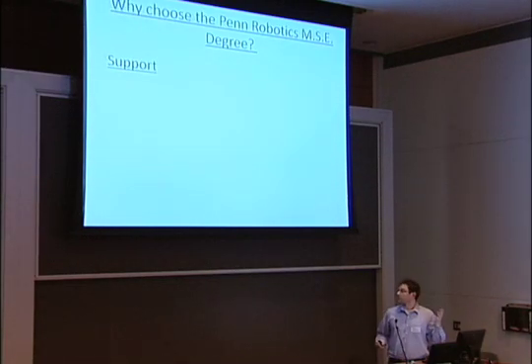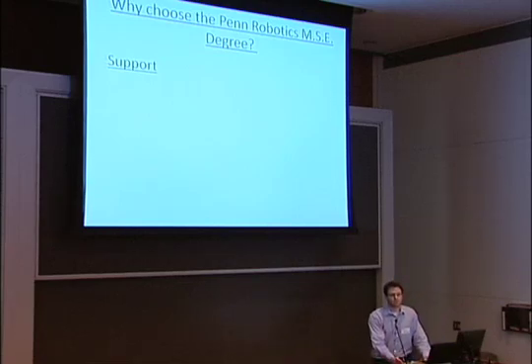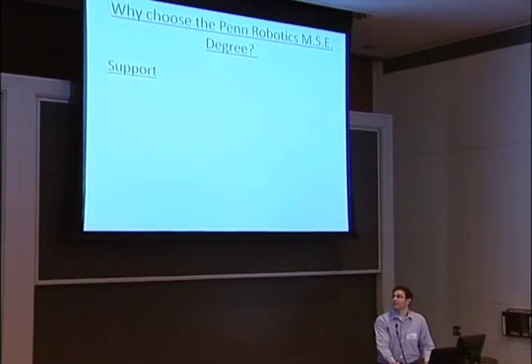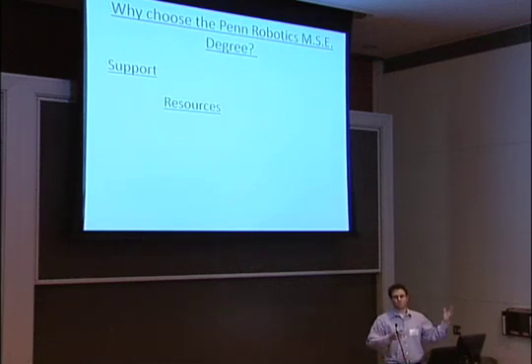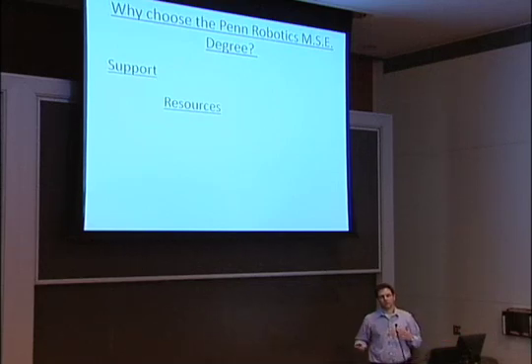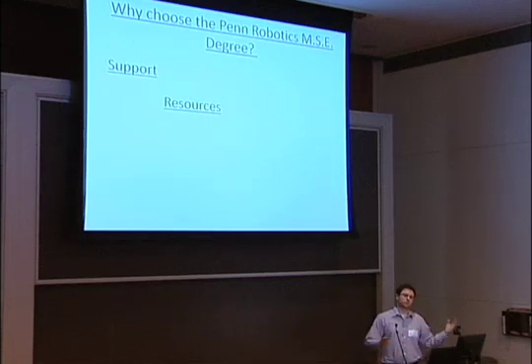So why choose this degree? First of all, there's a ton of support from the faculty and professors. Coming from biology, it was a bit of a challenge adjusting to engineering life, and I got a ton of support from the professors — they're always available. That was really instrumental to my ability to be successful here. There are tons of resources throughout the university: not everywhere will have a Da Vinci robot, so we're fortunate to work with the hospital, but there are also resources within the GRASP lab, and we get emails all the time about jobs and opportunities.